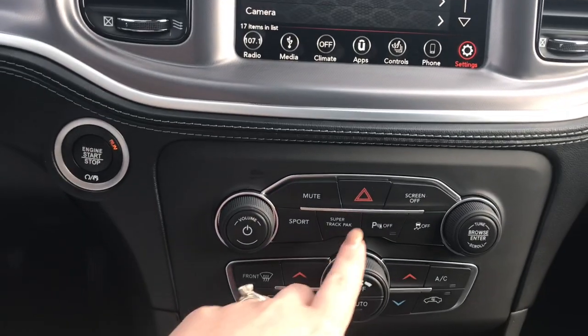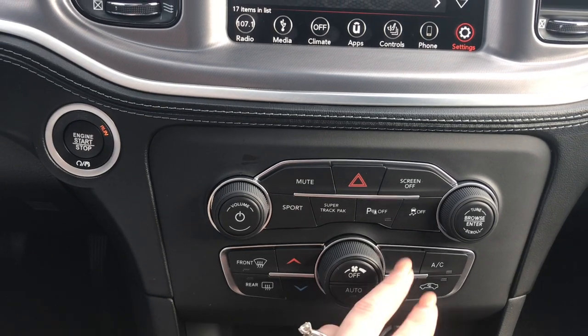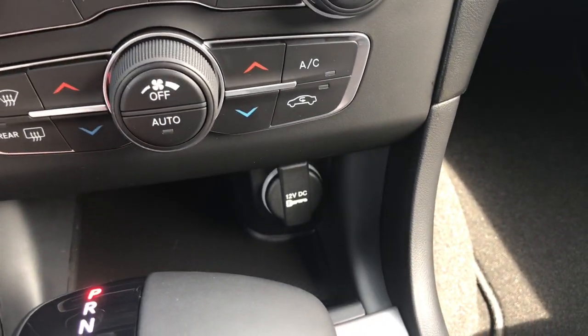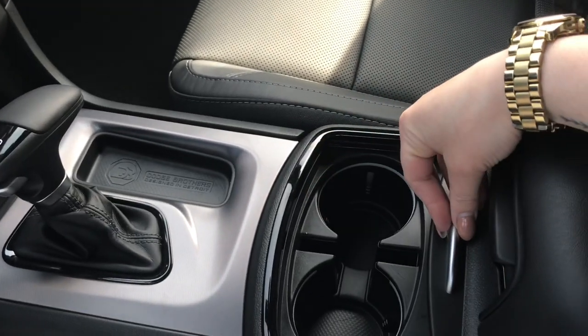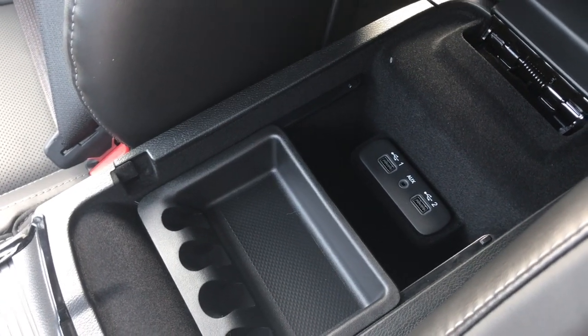A little bit further down here, we have your hazard lights, your sport mode, your super track pack, your parking sensors which you can turn off if you wish, as well as that traction control, your dual climate control, your front-end radio controls, and a 12-volt plug-in just located underneath. Two cup holders and a great-sized center console, which also holds your two USB plug-ins and auxiliary.